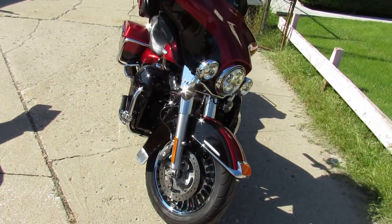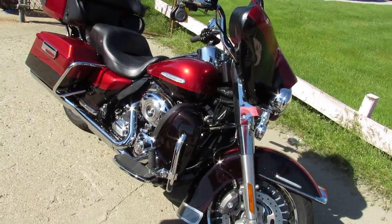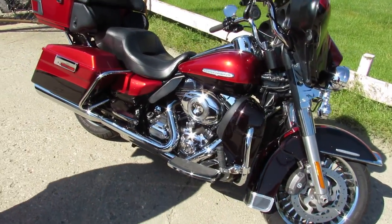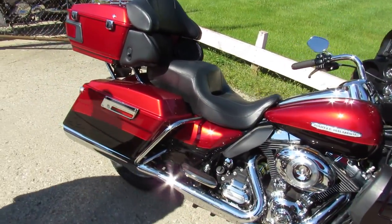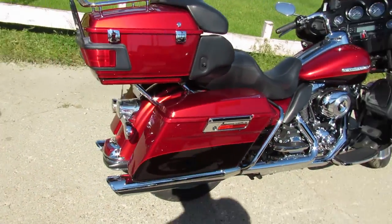Great look on the bike — as you can see in the videos, the paint really shines in the sunlight. This one's like new cosmetically, we're 10 out of 10 also. Vance and Hines exhaust. This Ultra Limited sounds as cool as it looks, guys.